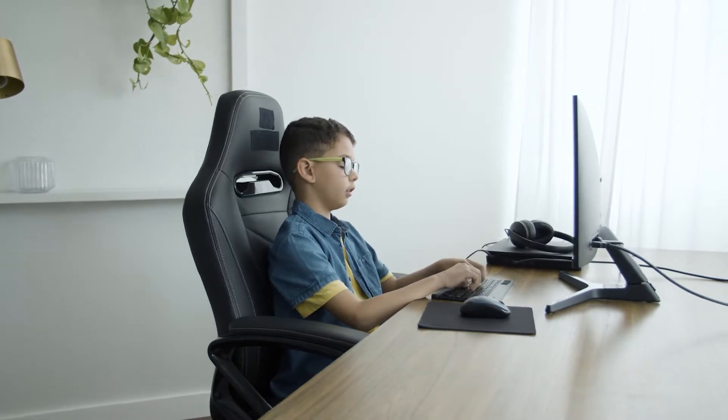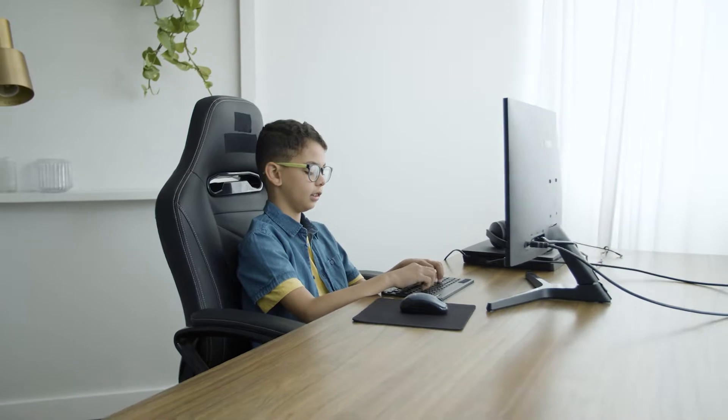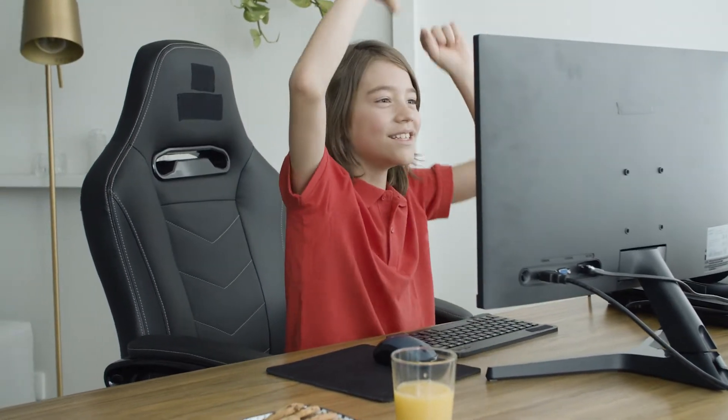Gaming chairs are purpose-built ergonomic chairs meant for long and comfortable hours playing video games. Generally speaking, there are three different types of gaming chairs: PC and racing, floor, and rocker.